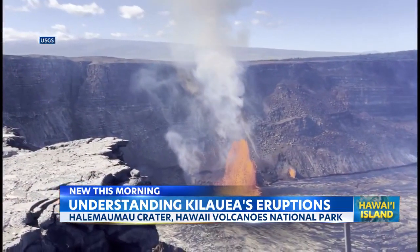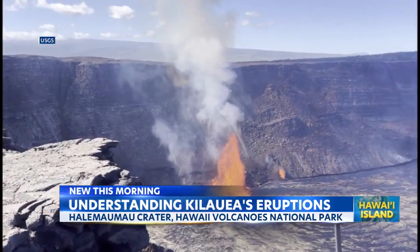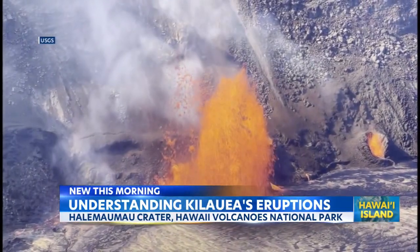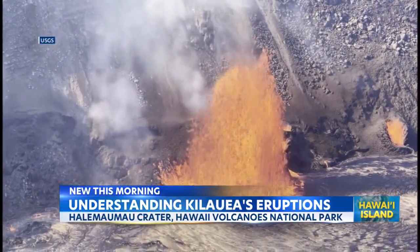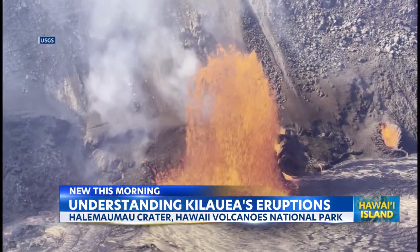So how do volcanologists forecast the next episode? The experts look at the summit inflation data from rising magma levels, and from there, an increase in pressure will cause the dense, older magma to rise up, starting the eruption process.